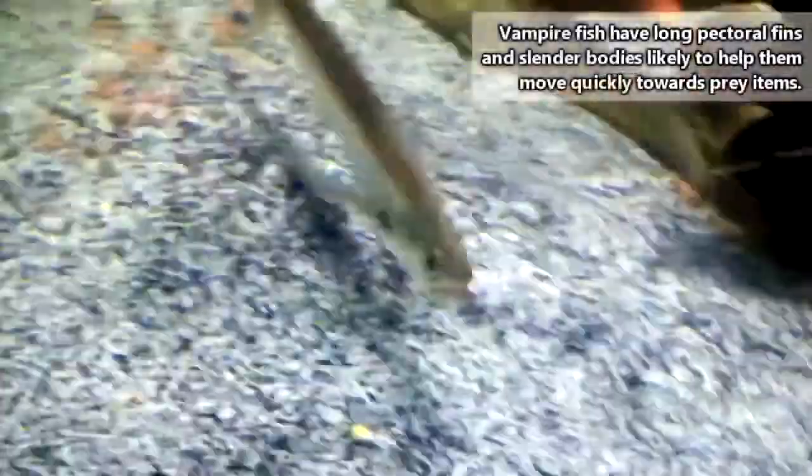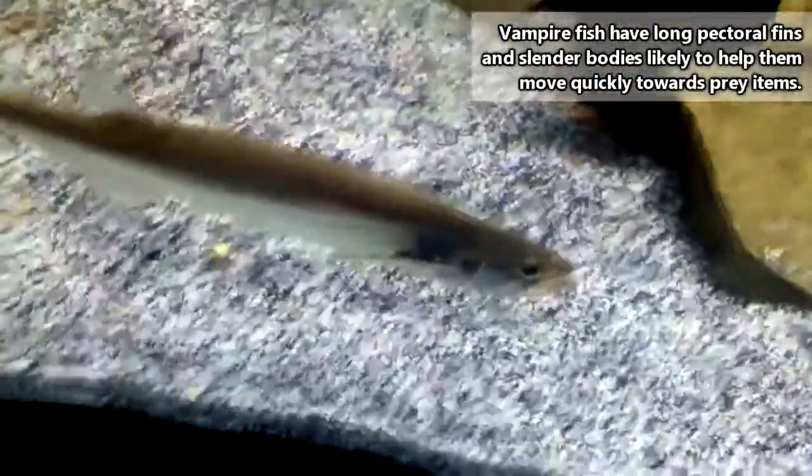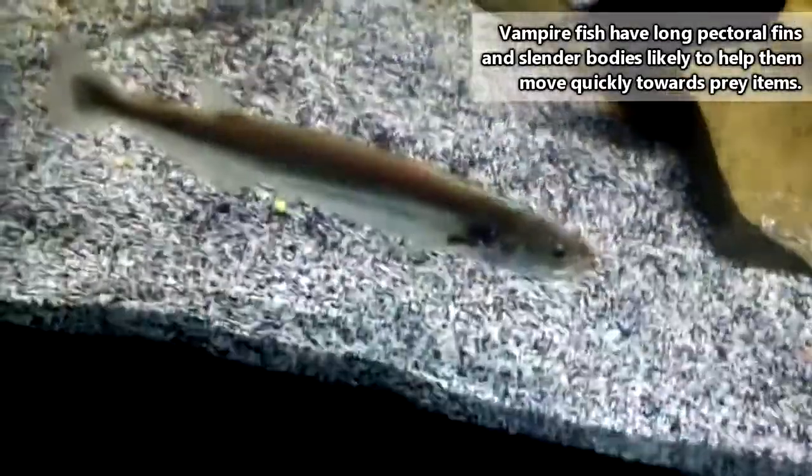To hunt, a vampire fish will get below a prey item and dart through the water towards the surface, spearing the prey as it goes. Vampire fish prey is typically consumed whole and head-first.